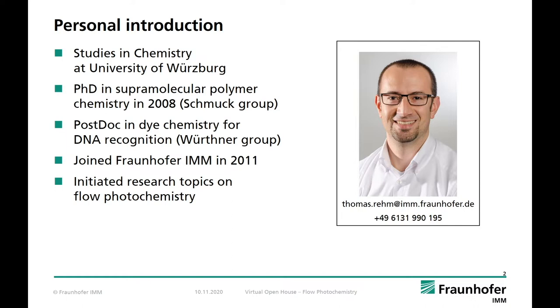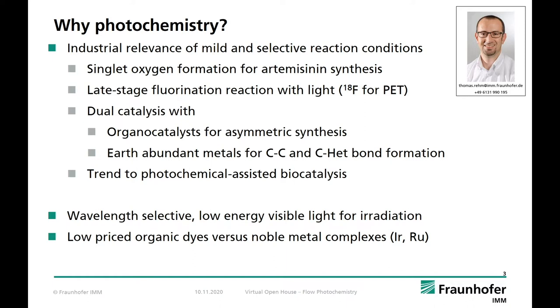I'd like to explain some reasons why we started to work on photochemistry and photocatalysis. These topics became very important in recent years as several academic work groups applied visible light as sole energy for photocatalysis. This allowed the conversion of complex and sensitive molecules like those in active pharmaceutical ingredients. From an industrial point of view, photocatalysis allows the synthesis of important building blocks under very mild conditions.